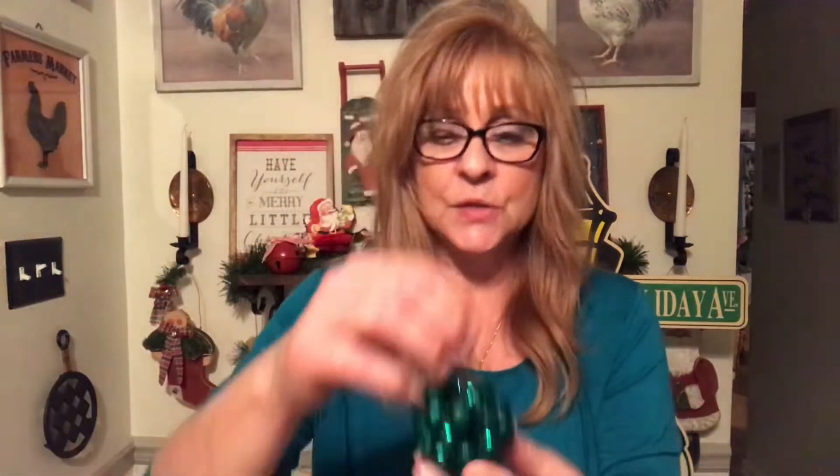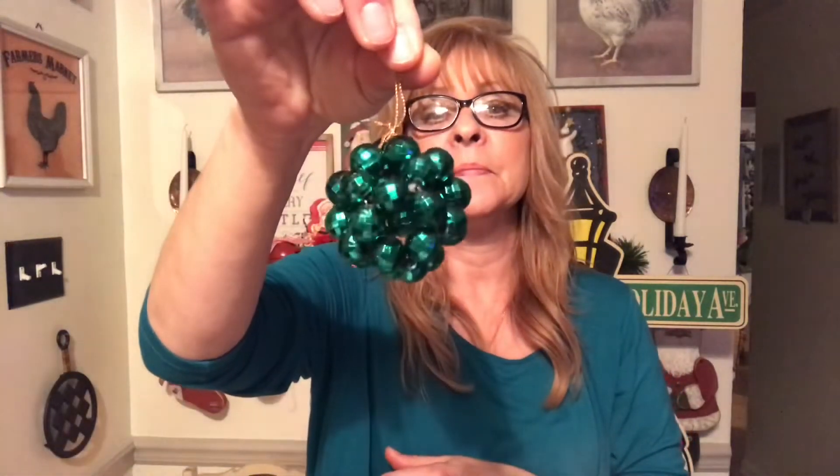I got three of these disco ball-style ornaments — 15 cents each. Feel like I'm at the disco! And then I got this one, which I thought was kind of cool.